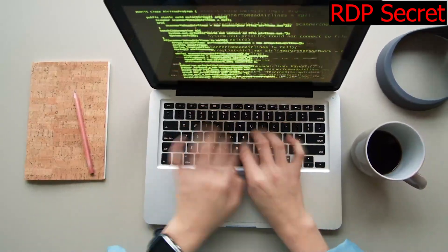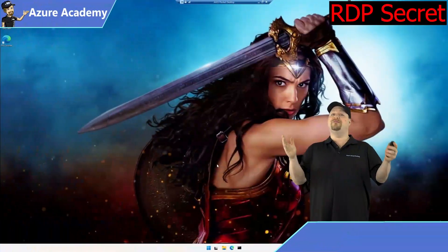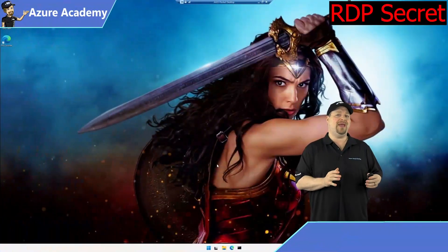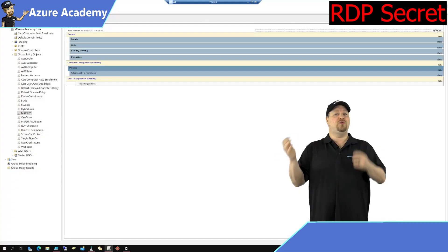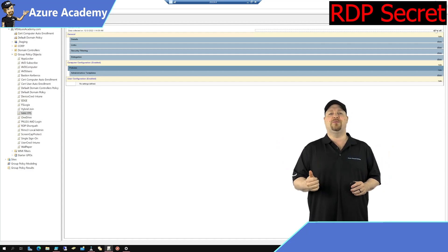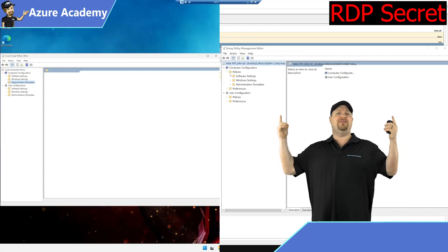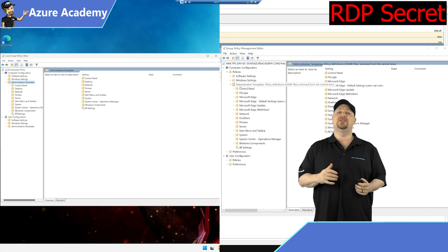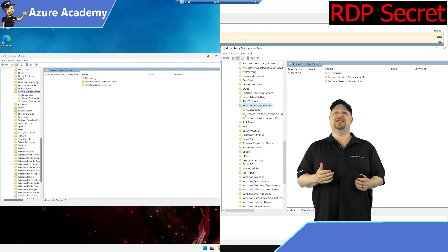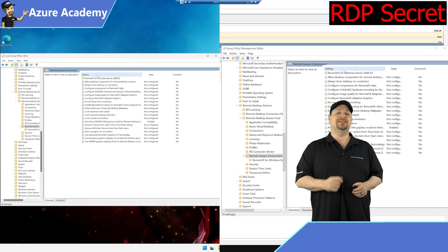If all of this doesn't unlock all the FPS you need, you can try editing your Windows policies. If your VM is not joined to a domain, click Start and type gpedit.msc. If you are joined to a domain, you'll want to do this in the Group Policy Management Console. Add a new policy or edit an existing one — from here, everything's the same. Go to Computer Configuration, Administrative Templates, Windows Components, Remote Desktop Services, Remote Desktop Session Hosts, and Remote Desktop Environment.